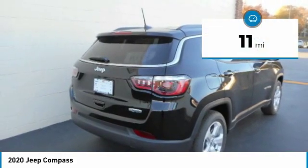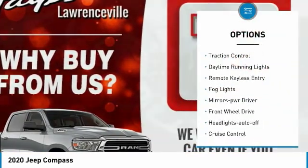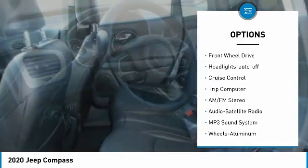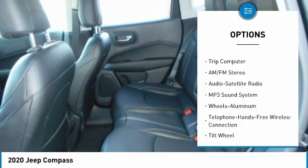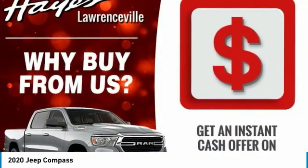This vehicle has less than 100 miles. Here are some of this vehicle's great options: heated side mirrors, traction control, daytime running lights, remote keyless entry, fog lights, mirror memory, FWD, headlights auto off, cruise control, trip computer.